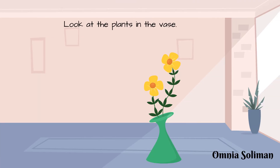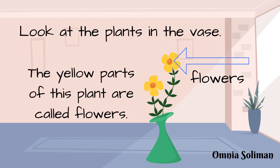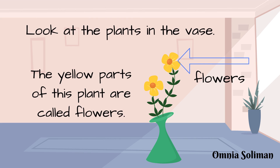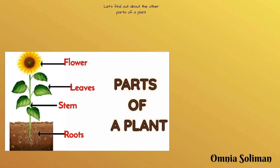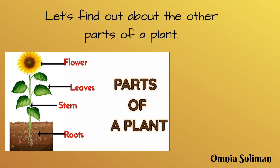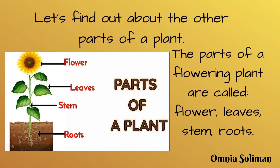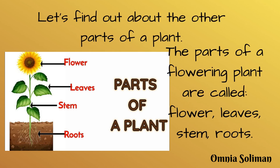Look at the plants in the vase. The yellow parts of this plant are called flowers. The parts of a flowering plant are called flower, leaves, stem, and roots.